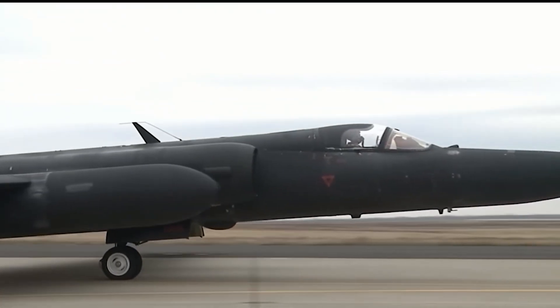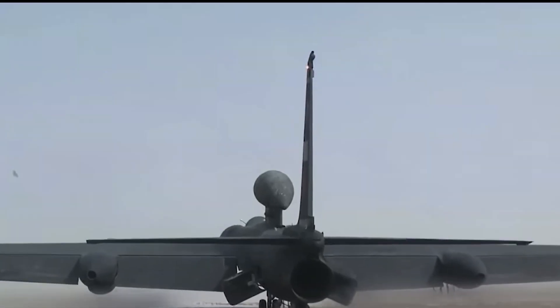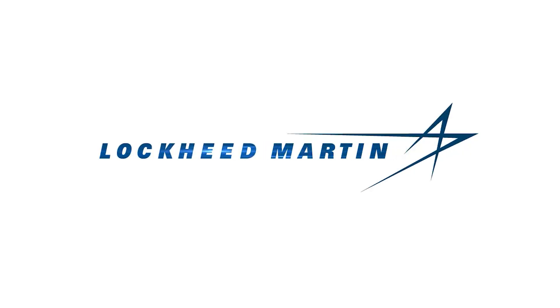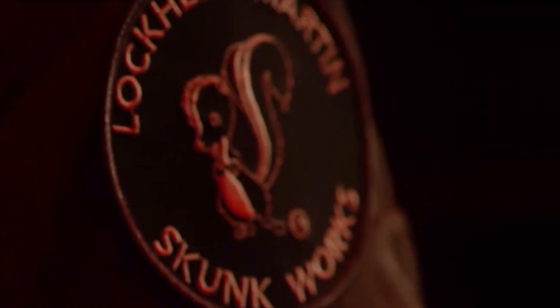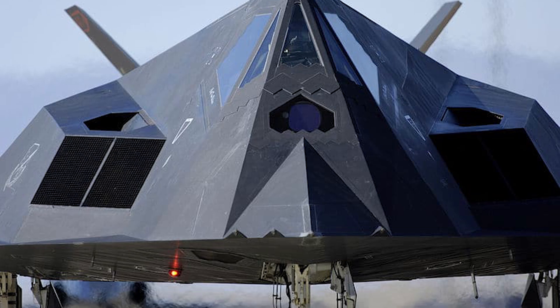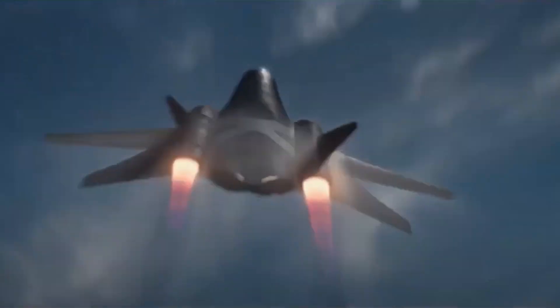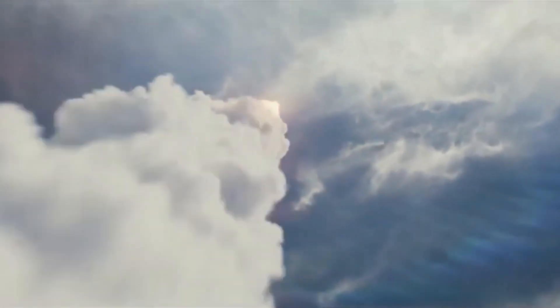America required surveillance planes that were difficult for radar devices to spot and could not be destroyed by missiles. The CIA asked Lockheed Martin's Skunk Works division, led by Kelly Johnson, to develop a secret spy-in-the-sky for this mission, and they named it Project Archangel. The vision was to have this spy aircraft fly so high and fast that the Soviets' radars could never detect it.